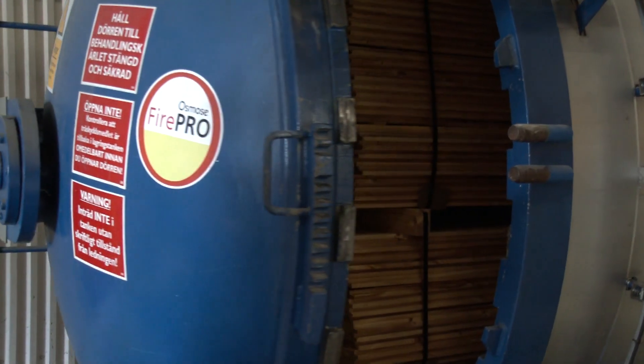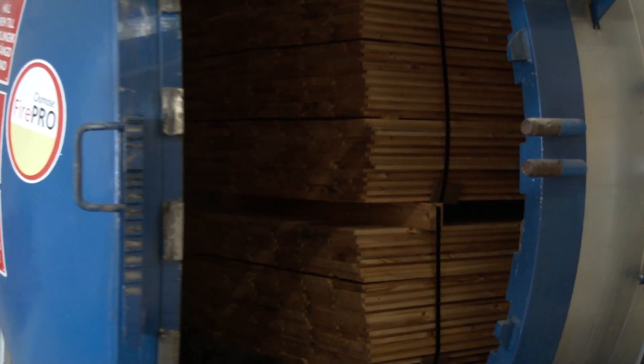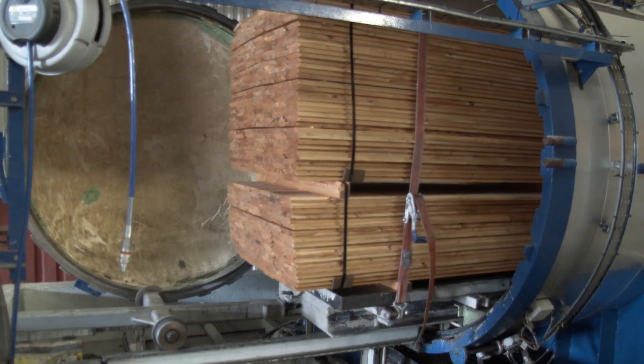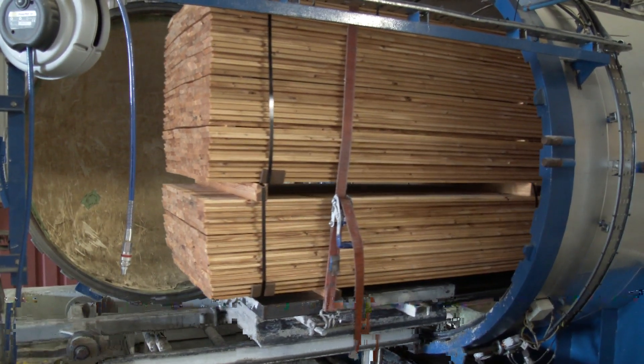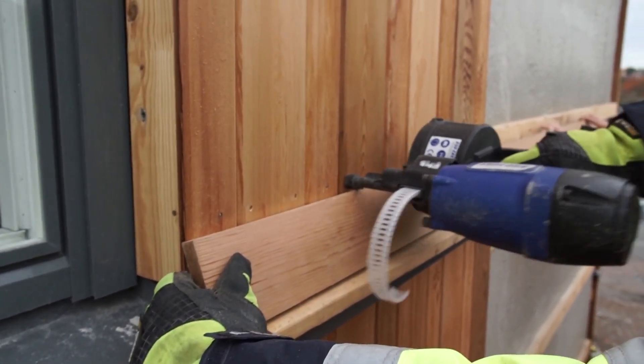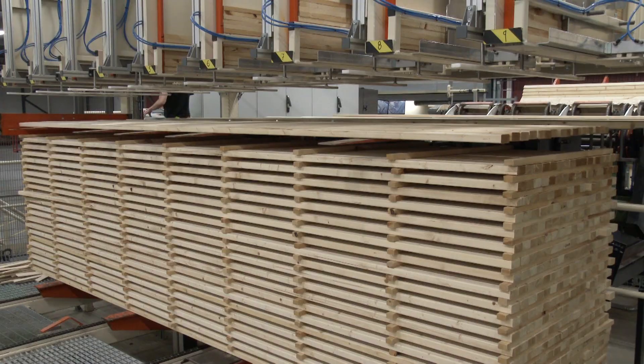All impregnation takes place in our own factory located in the city of Västerås in Sweden. Our resources consist of two industrial controlled vacuum pressure chambers, which according to the wood protection industry is the only process technology that guarantees quality and long-lasting performance.